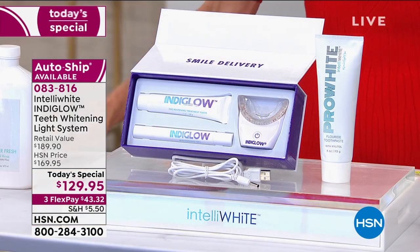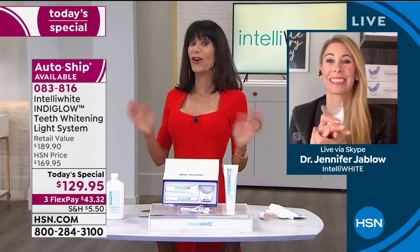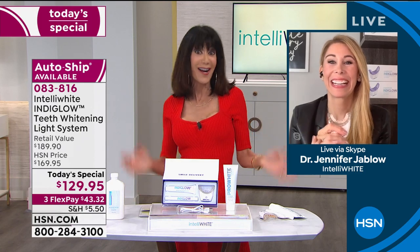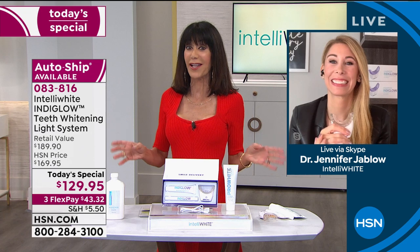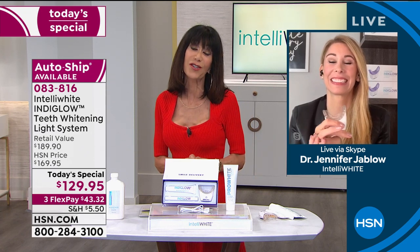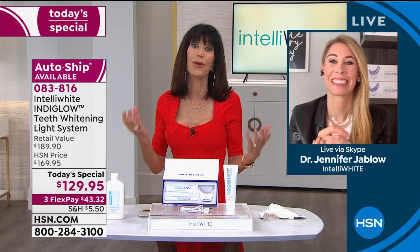It's my pleasure to welcome in Dr. Jennifer Chablou, who you've seen recently on the Today Show and The Doctors. She's known as the tooth fairy, and she counts Ashley Green among her fabulous clientele. Thank you so much, Dr. Jennifer, because you give us all the opportunity to have that perfect, beautiful smile.